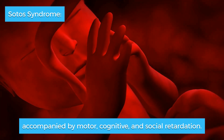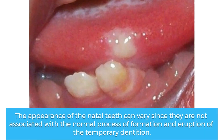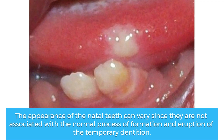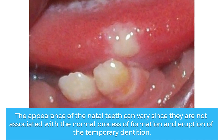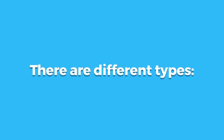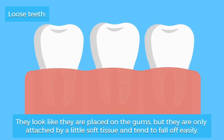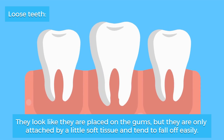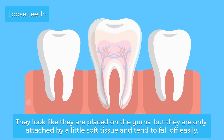The appearance of natal teeth can vary since they are not associated with the normal process of formation and eruption of the temporary dentition. There are different types. Loose teeth look like they are placed on the gums but are only attached by a little soft tissue and tend to fall off easily.